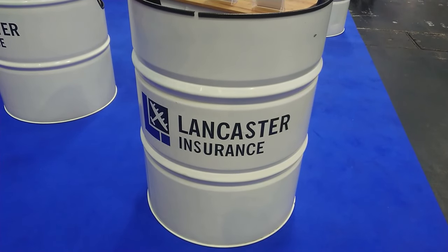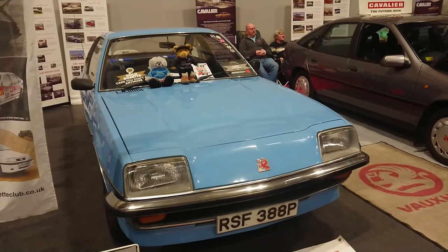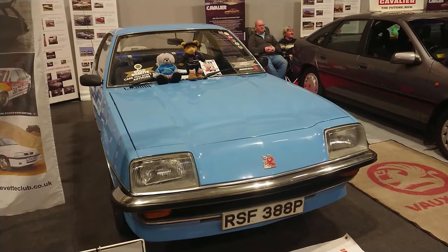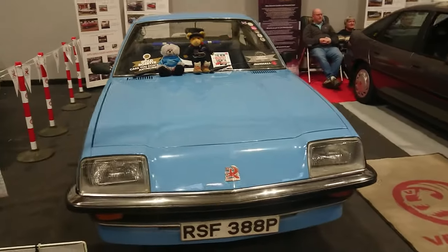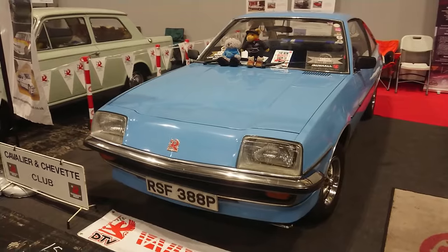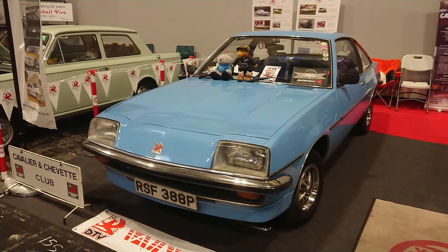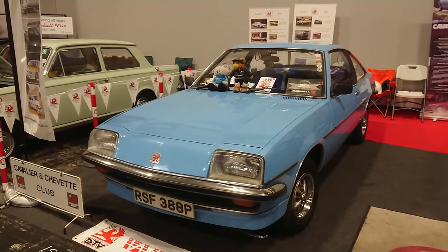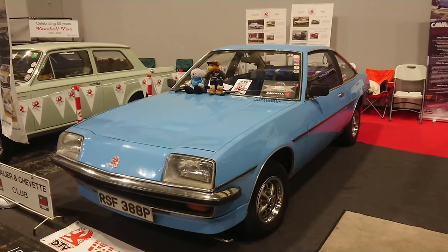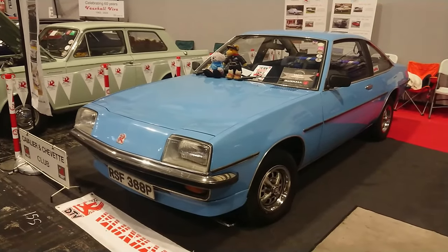Lloyd, Vehicle Consultant here — still not sponsored by Lancaster Insurance, maybe one day. Good afternoon. Today is the 12th of November and this is part 20 of the slightly shambolic shuffle around the 2023 NEC Classic Car Show, sponsored by Lancaster Insurance. I do apologise in advance for all the incorrect information that will inevitably come out of my mouth — if I fall over or get interrupted by announcements. It's just the way it goes on this channel.